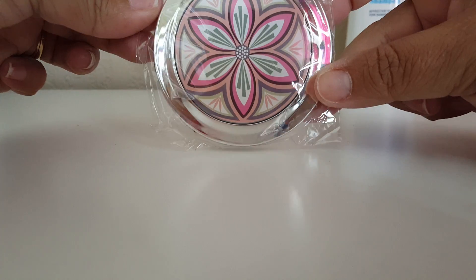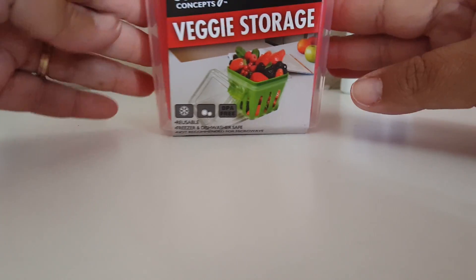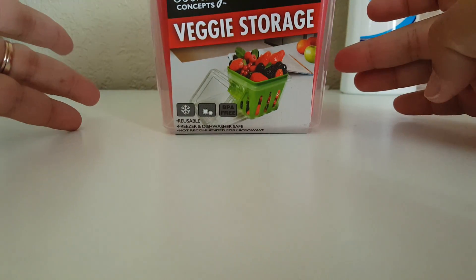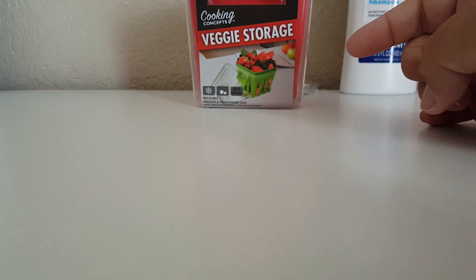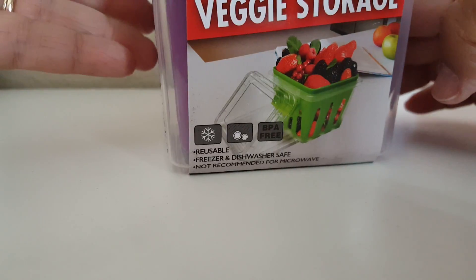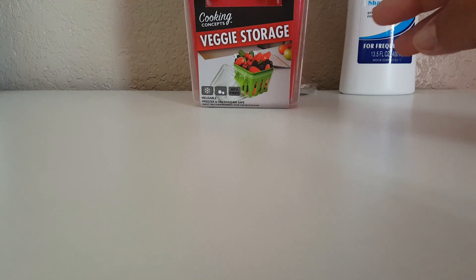Another thing I purchased — these cute little compact mirrors. They did have two different prints and I just went ahead and picked up this one; I thought it was really pretty. I did end up finding those veggie storages, so I got this red one. I think they had maybe three different colors — this green one, this red one — so I grabbed that one, and then I also grabbed the purple one.